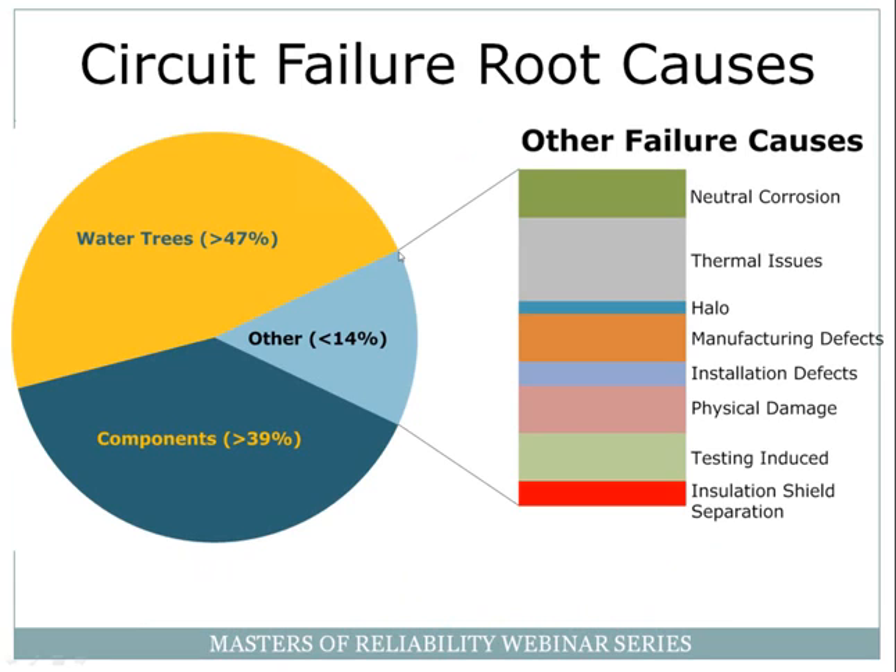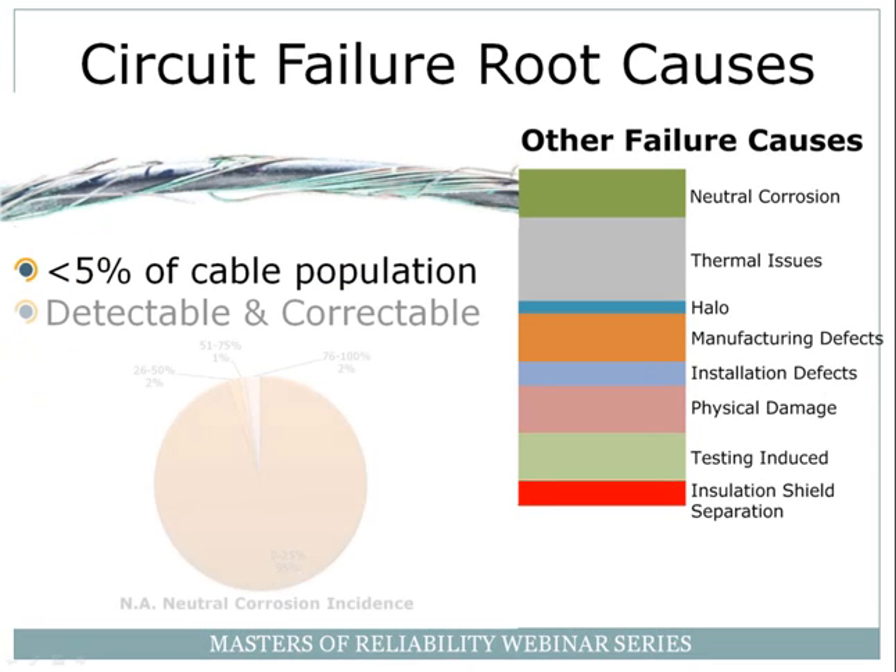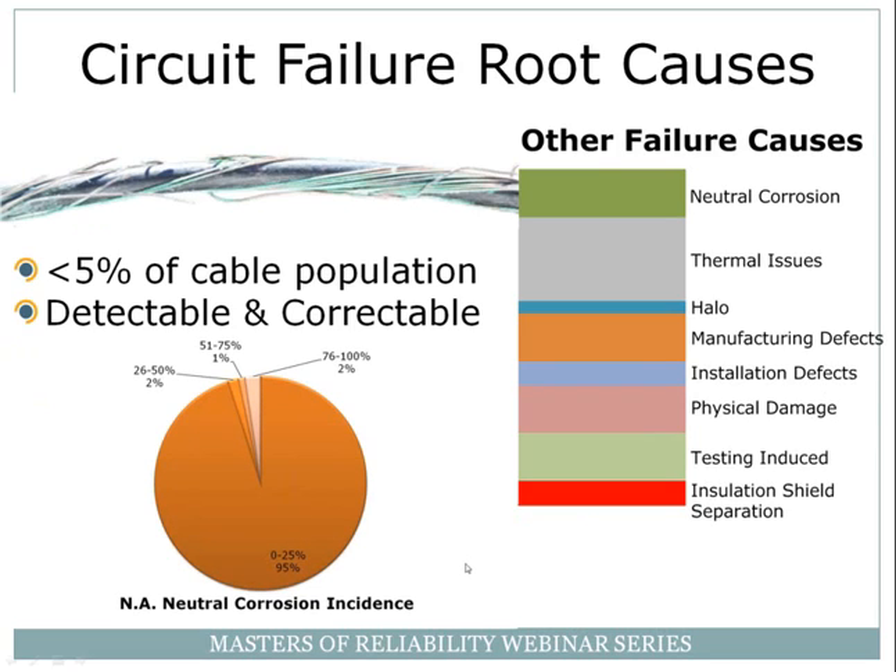Taking that polling data and Dr. Sinus' results, we can begin to dimension the size of the problem. The vast majority of issues are associated with water trees, components bring up second place, and then a whole host of other issues represent less than 14% of overall failures. From a systematic study where we've tested millions of feet of cable all around North America and the world, we only see significant neutral corrosion in about 5% of the population of cables. This general pattern has been consistent over 25 years at three reliability firms.